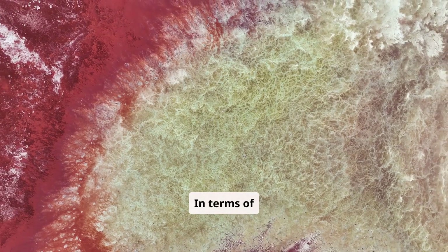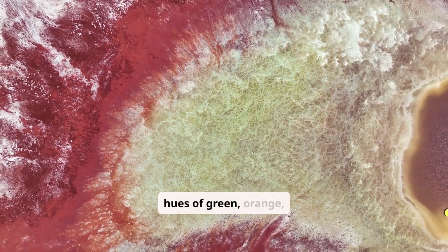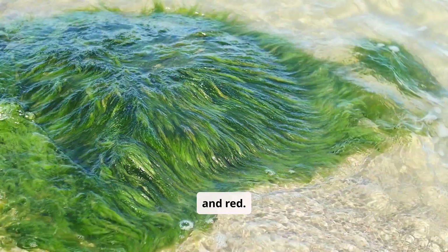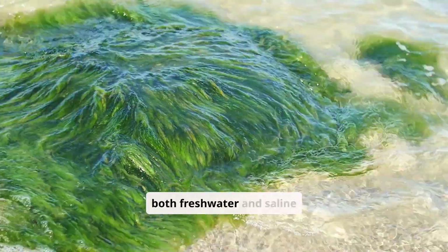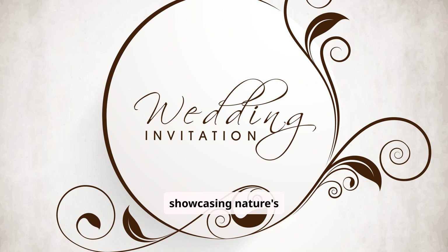In terms of algae, several species manage to color the Antarctic snow in hues of green, orange, and red. These algae can survive in both freshwater and saline conditions, showcasing nature's innovation. Together, these plants, while limited in diversity and abundance, form the backbone of life in Antarctica, supporting small invertebrates and pioneering habitats for other organisms.